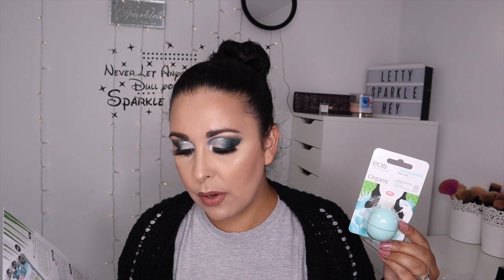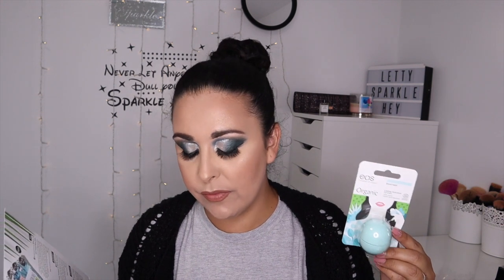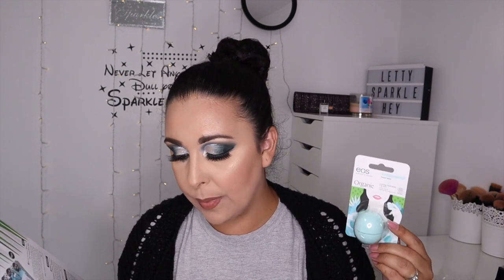Then we have the EOS lip balm. 'Don't let painful, dry, chapped lips stop you from living your wildest adventures.' Full of nourishing and soothing ingredients like shea butter, jojoba oil and vitamin E, these natural lip balms deeply hydrate and condition. Whether you receive sweet mint, pomegranate raspberry, or strawberry sorbet flavour, you'll be left with soft, smooth and supple lips. This is £6.50 — I do like these anyway, so that's good.